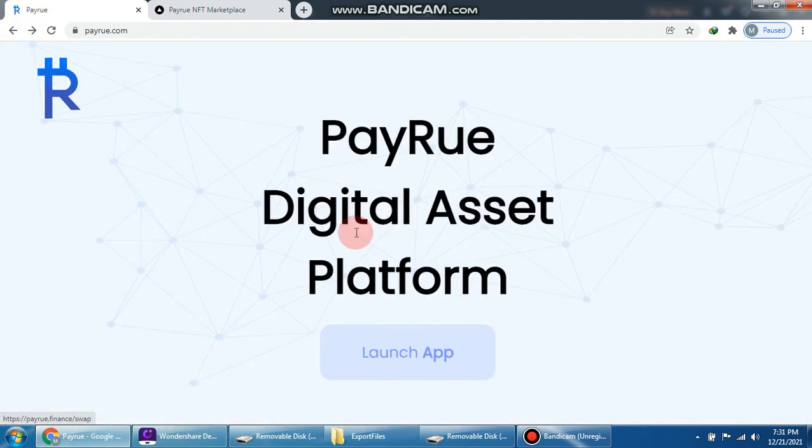We come back to the home and I request everyone to join and buy into this project. The Perio digital access platform is the best and most wonderful platform. Thank you very much.